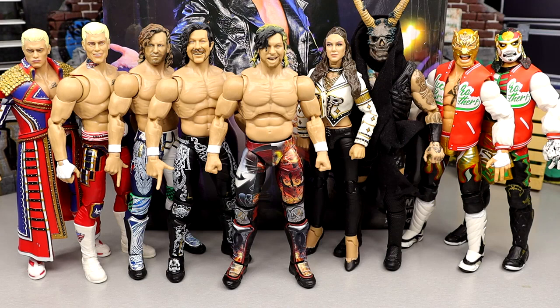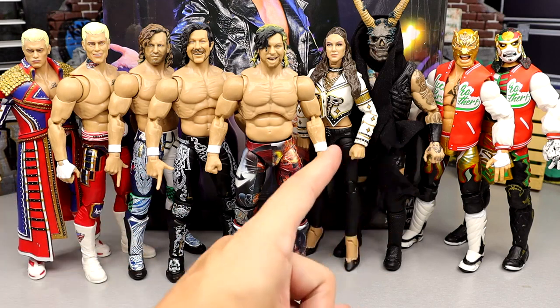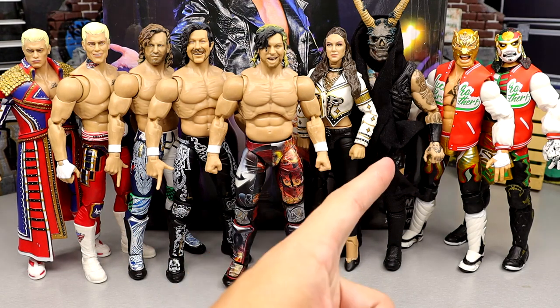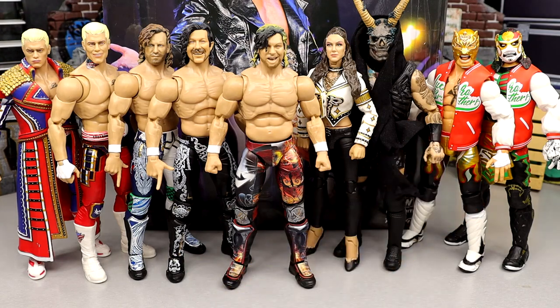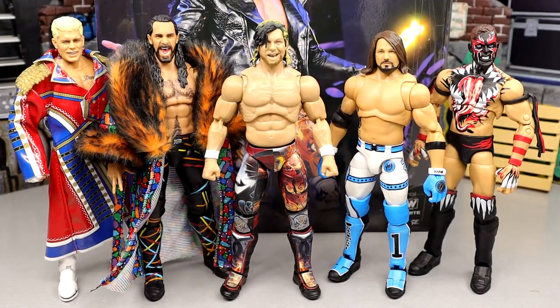For the rest of the AEW Supreme Collection comparison, we have Series 1 Cody, the Walmart exclusive Supreme Collection Cody, both Series 2 Kenny Omegas, Britt Baker Series 1, Malakai Black Series 2, and then Series 3 Lucha Bros up next to our Walmart exclusive Kenny. I'm waiting for more Supremes — I love these figures, they're so fun and awesome. We need more.